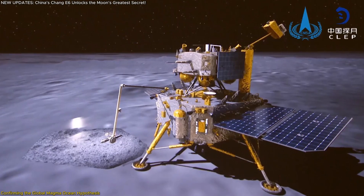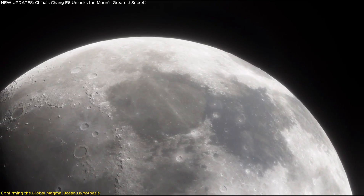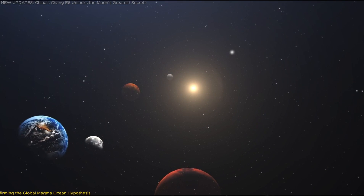Chang'e-6 did more than confirm an old theory — it rewrote the story of the moon's past. The mission didn't just look at ancient magma; it also provided insights into how the moon evolved after this fiery beginning, which leads to another major discovery.